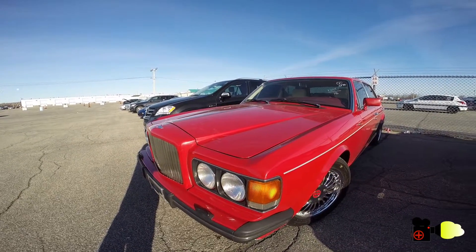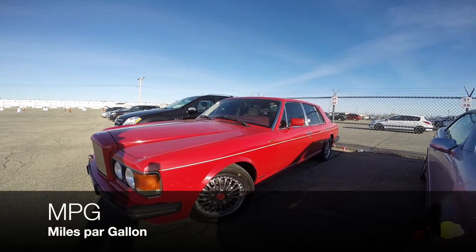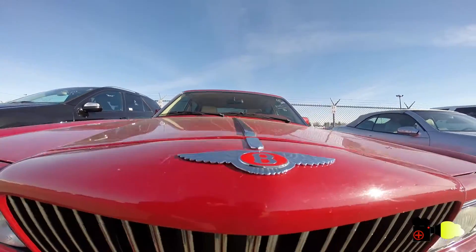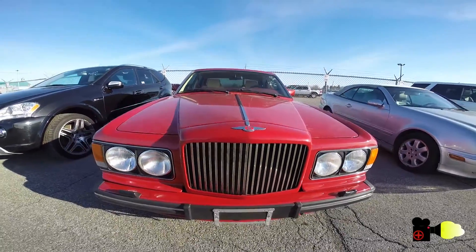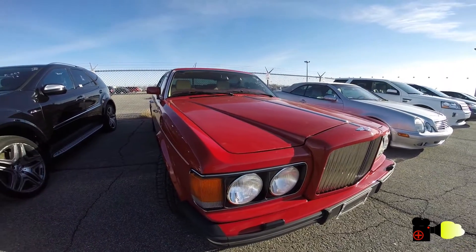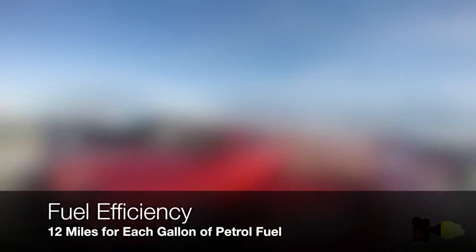First of all, MPG is simple — how many miles can you run with one gallon of petrol? Say you're driving a Bentley Turbo V8 4.2L. With some kind of technology combined with a car that weighs a lot, it's finally capable of 12 miles every one gallon of petrol.